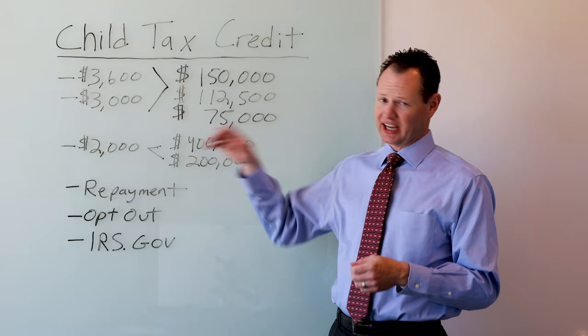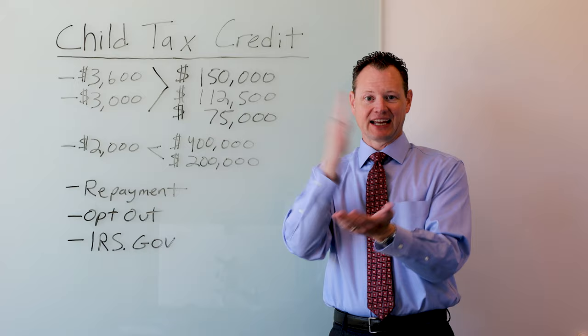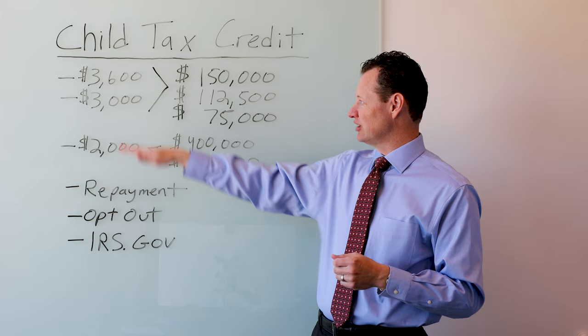First off, the child tax credit is increased. It started at $2,000 — that's how it's been for the past several years. The tax law passed this year increased that child tax credit. For children that are five and under in 2021 — anybody who at December 31st is still five and under — the child tax credit goes from $2,000 to $3,600. If that child is between the ages of six and 17, so at the end of 2021 they're 17 or younger, then the child tax credit increases from $2,000 to $3,000.